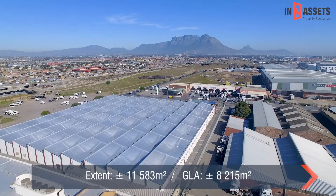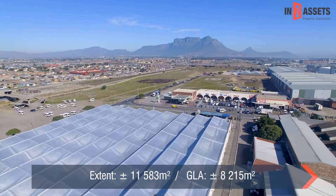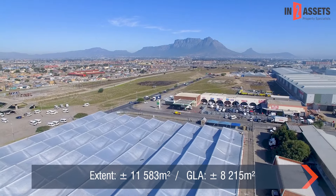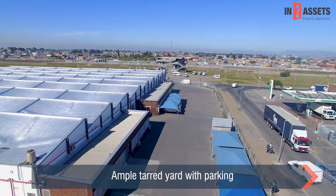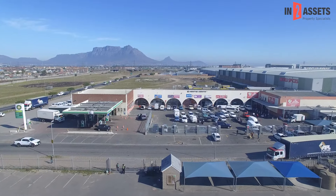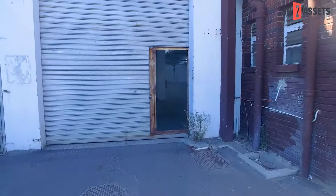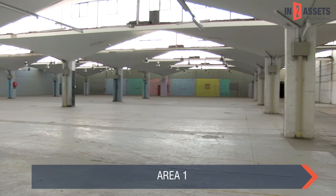The property measures an impressive 11,583 square meters in extent and offers a lettable area of roughly 8,200 square meters. The property boasts a large tarred yard area suitable for interlinks and trucks with two entrances into the property. The facility has multiple areas internally and would suit a manufacturing operation or CMT business.